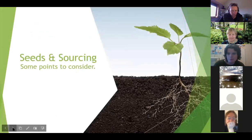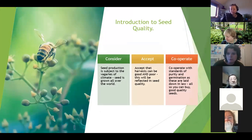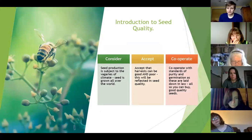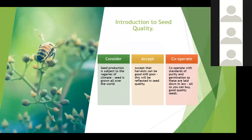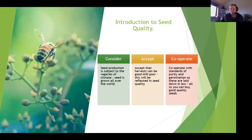Seeds and sourcing - some little points for you to consider. We need to consider seed production when thinking about quality, as it's subject very much to the vagaries of climate. Seed is grown all over the world and the climate can affect things in a huge way. Some harvests can be really good for our seeds and others can be quite poor - you just have to accept that because of climate, and you will see that reflected in seed quality.